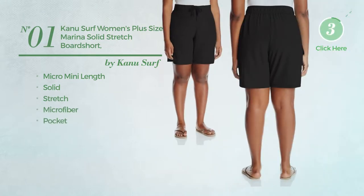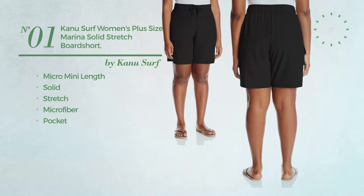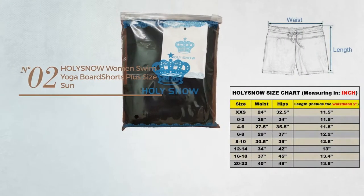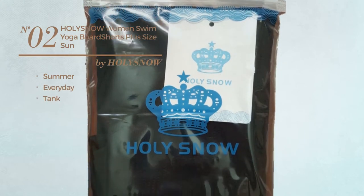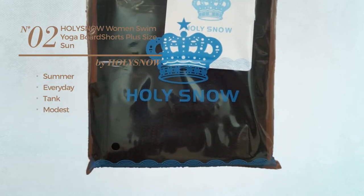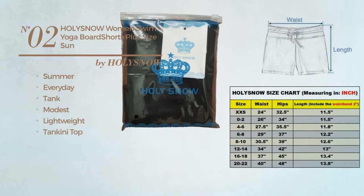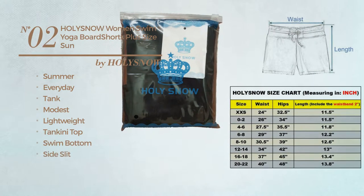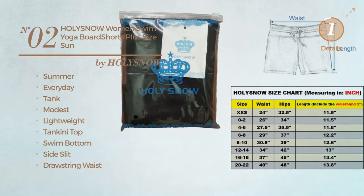With a pocket, available in four colors. Number two: a summer everyday tank shorts featuring a modest look, produced with lightweight material. This shorts includes a tankini top, swim bottom, side slit, drawstring waistband, and pocket. Available in two colors.